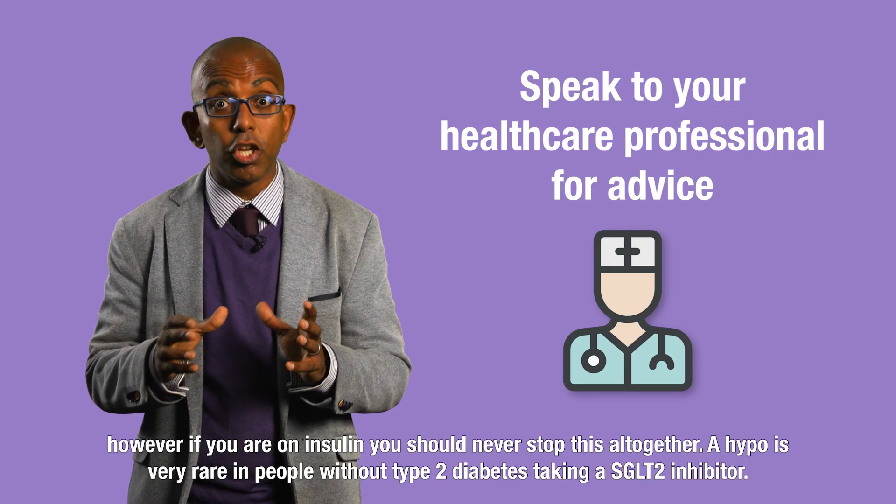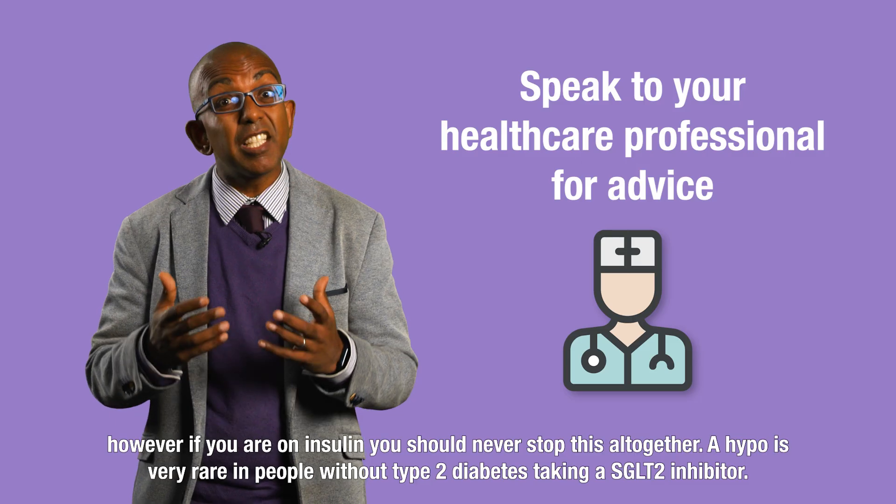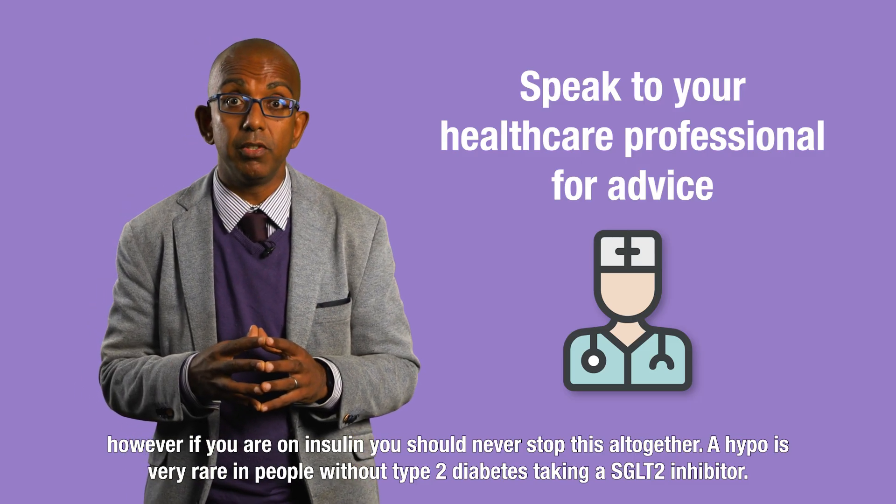If you are on insulin, you should never stop this altogether. A hypo is actually very rare in people without type 2 diabetes taking an SGLT2 inhibitor.